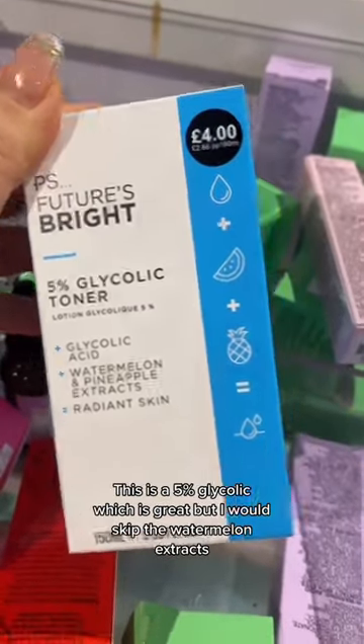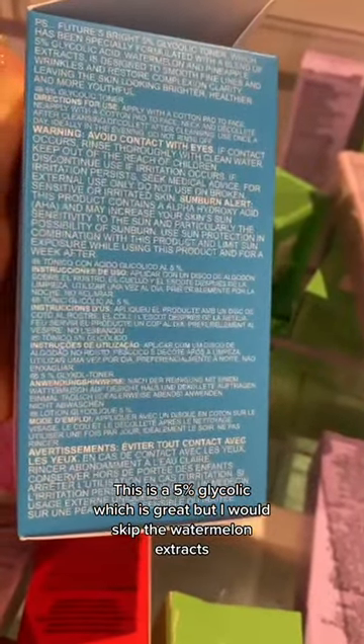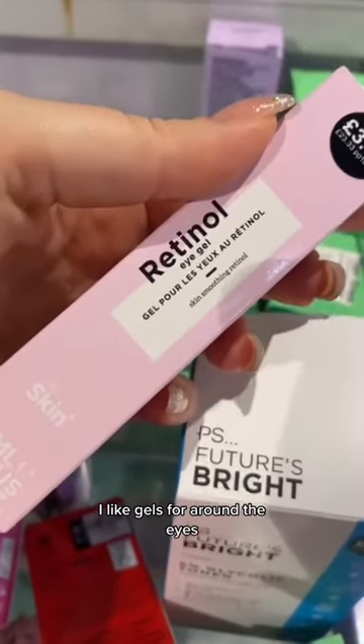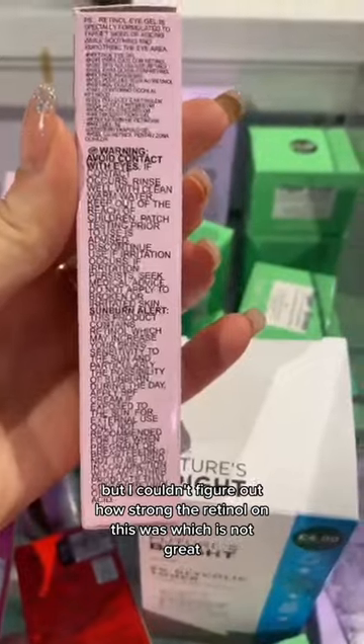This is a 5% glycolic, which is great, but I would skip the watermelon extracts. This is a retinol eye gel — I like gels for around the eyes, but I couldn't figure out how strong the retinol was, which is not great.